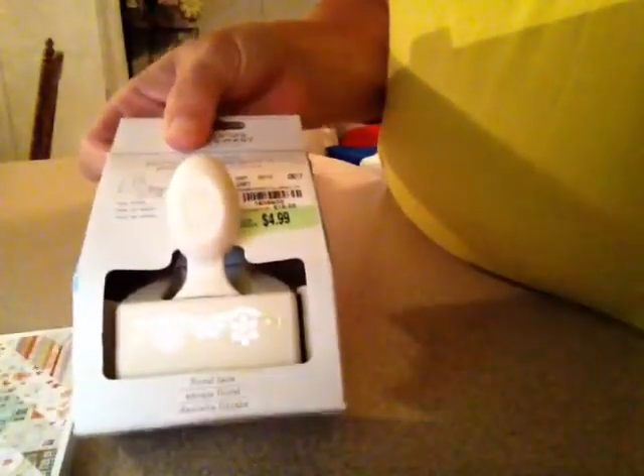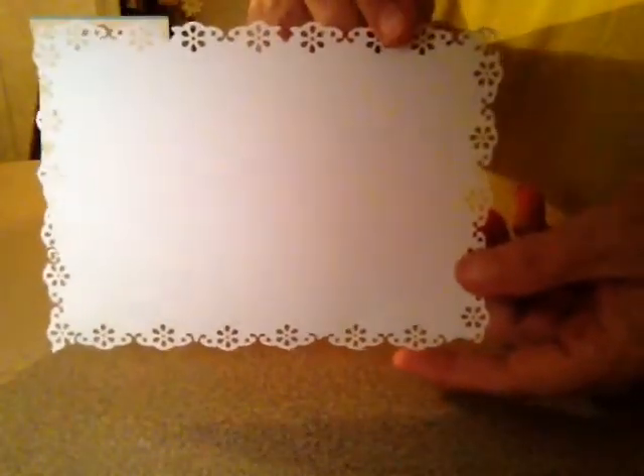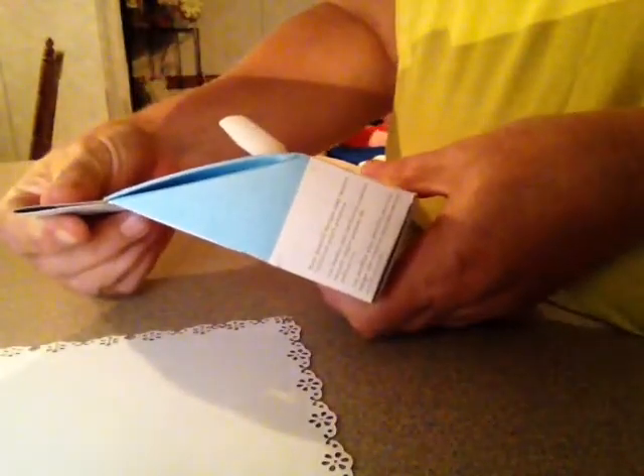I got this border punch right here. This is what it looks like when you punch the borders — let me take this off and show you. I'm not great at punching borders yet, but you'll get the idea. Practice makes perfect! I got this one for $4.99, regularly $16.49.